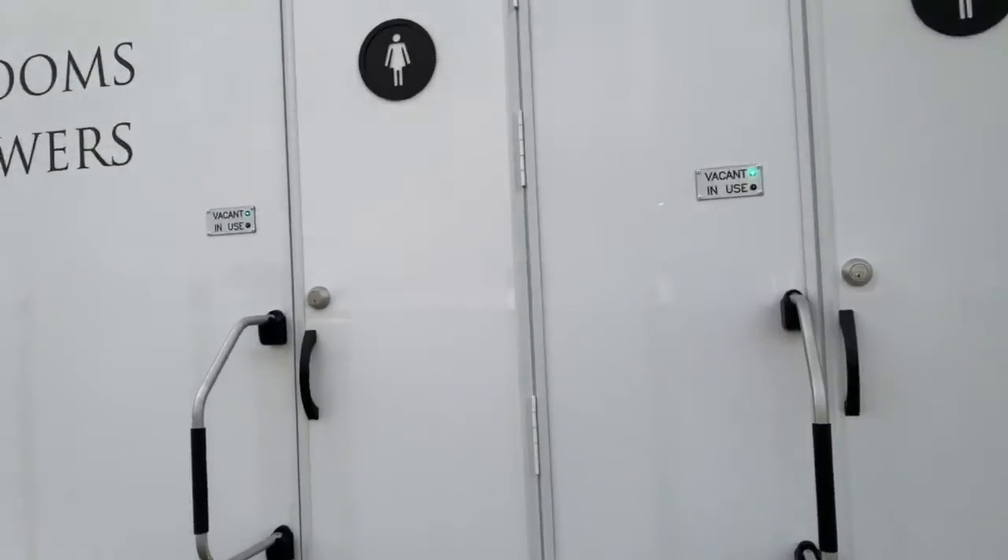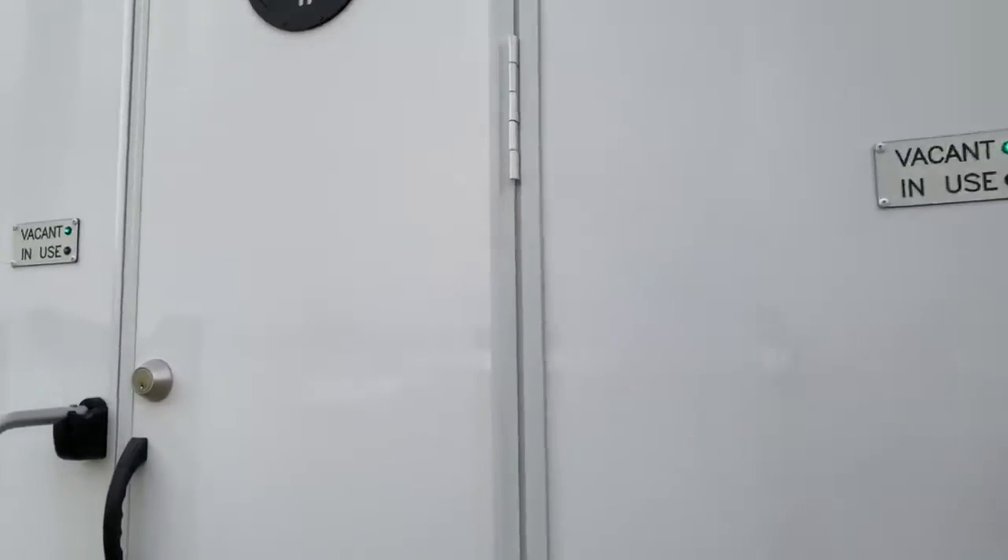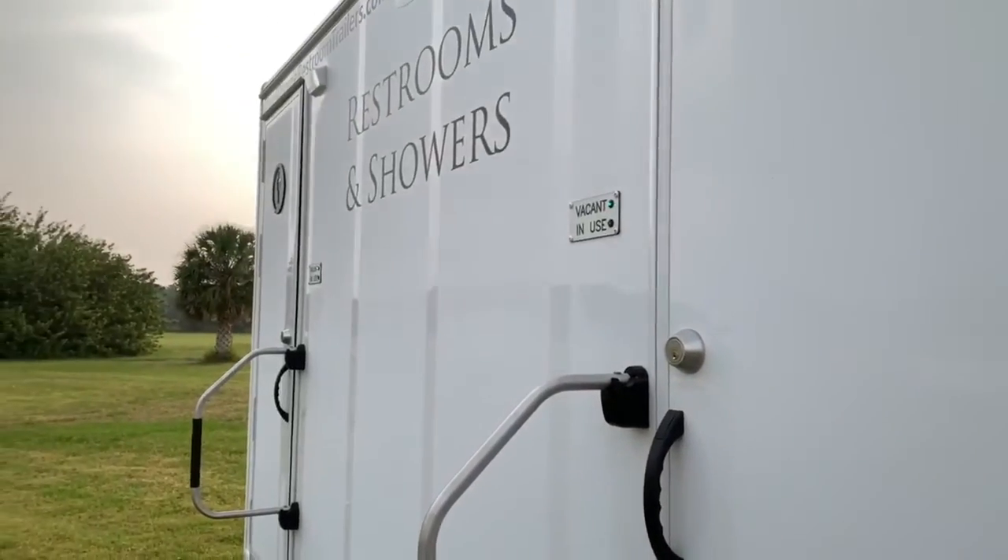If you notice, you also have vacant and in-use signs all the way down.